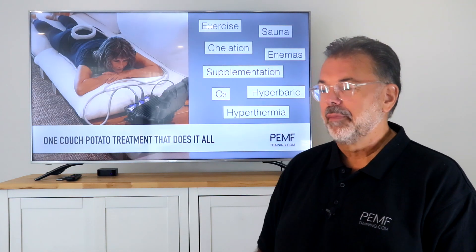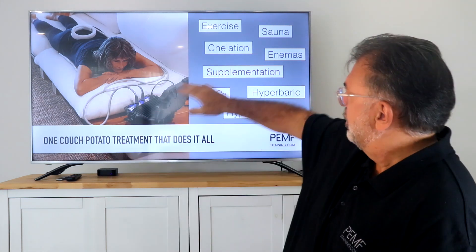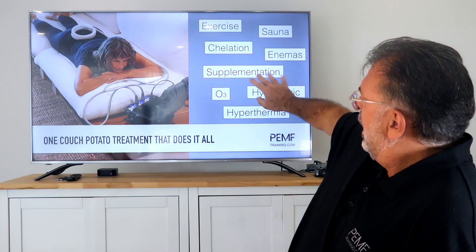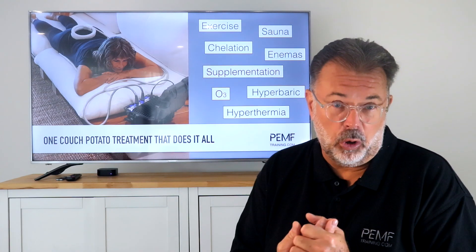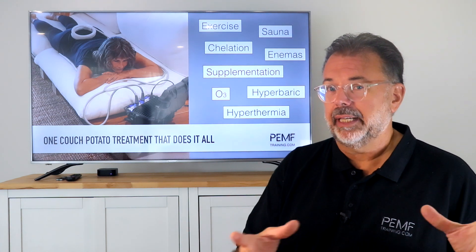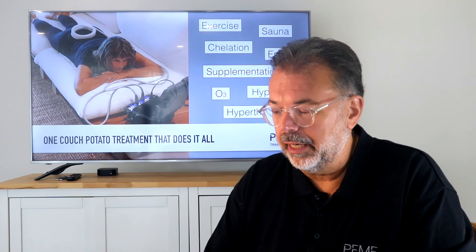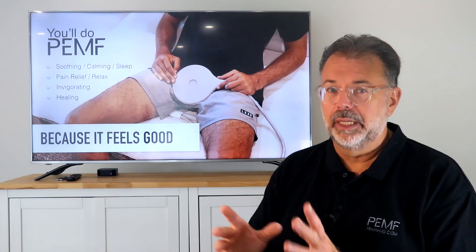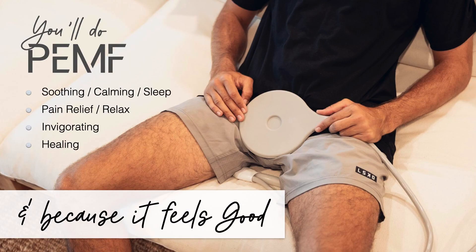There are many options — exercise, sauna, chelation, enemas, supplementation, hyperbaric, hyperthermia — all of which help with detoxification and have similar results, but your whole day is busy. With PEMF, one treatment in 20 minutes — or two times 20 minutes — and you're done. In my opinion, it's a very worthwhile treatment. Because it feels soothing and calming, it helps you sleep better, provides more energy at night, pain relief, relaxation, and invigoration.